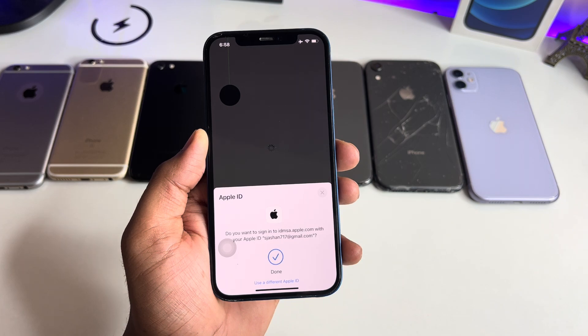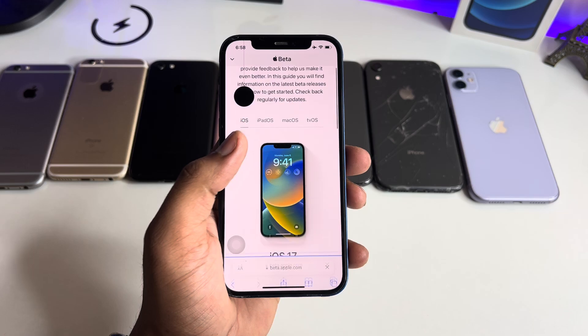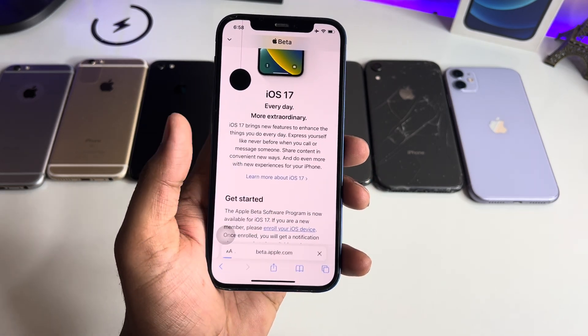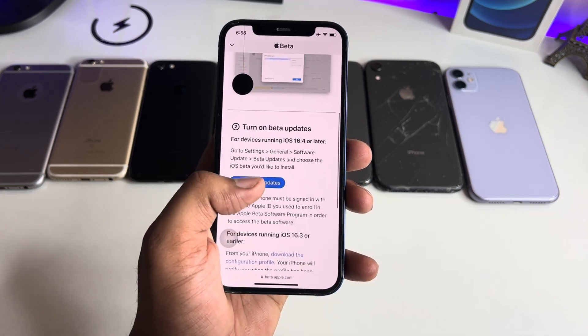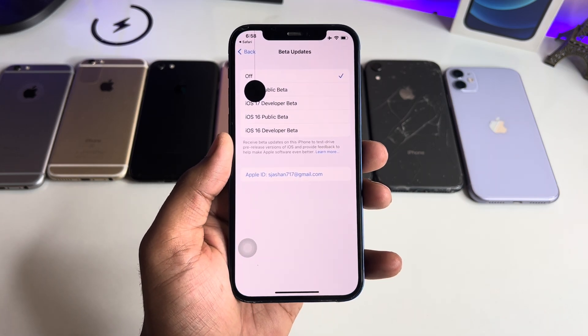Let it reload, then swipe up and you will see the 'Enroll Your iOS Device' button — click on that one. Swipe up again and it will show you an 'Open Beta Updates' button. Just click on this one.